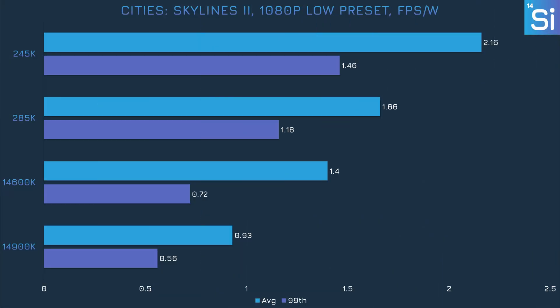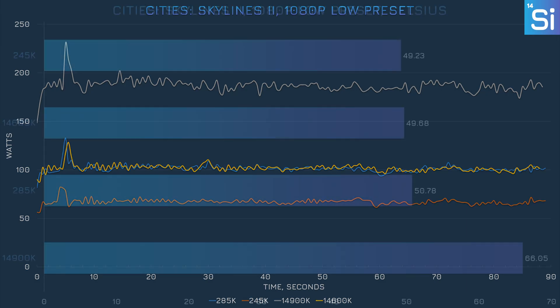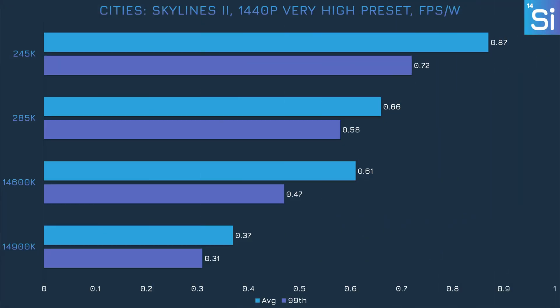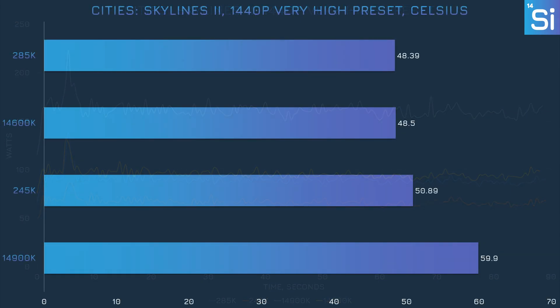In Cities: Skylines 2, the 285K is nearly 80% more efficient than the 14900K — a little short of that 100% claim. The 245K only registers an improvement of a little over 50% compared to the 14600K. We once again see that the 285K behaves a lot like the 14600K, while the 14900K and the 245K are in their own leagues. The 14900K got pretty hot at 66 degrees, which is fairly high for a gaming workload. At 1440p, margins haven't really shifted, and despite Cities: Skylines 2 being CPU-intensive, power consumption actually decreased after increasing the settings.